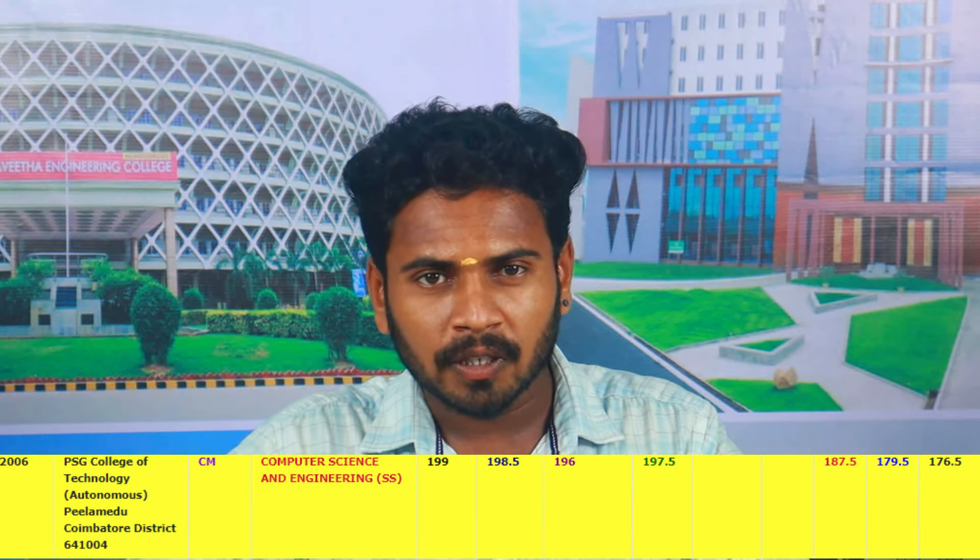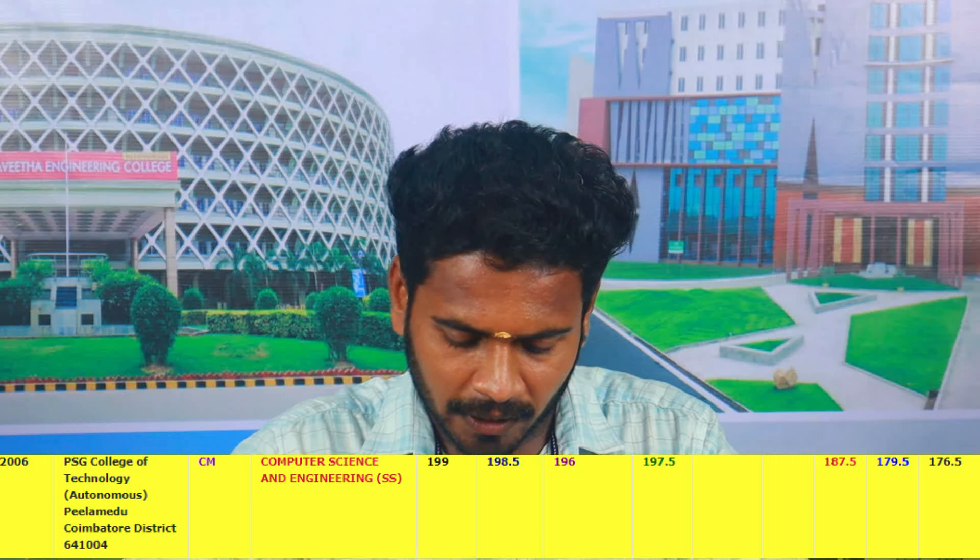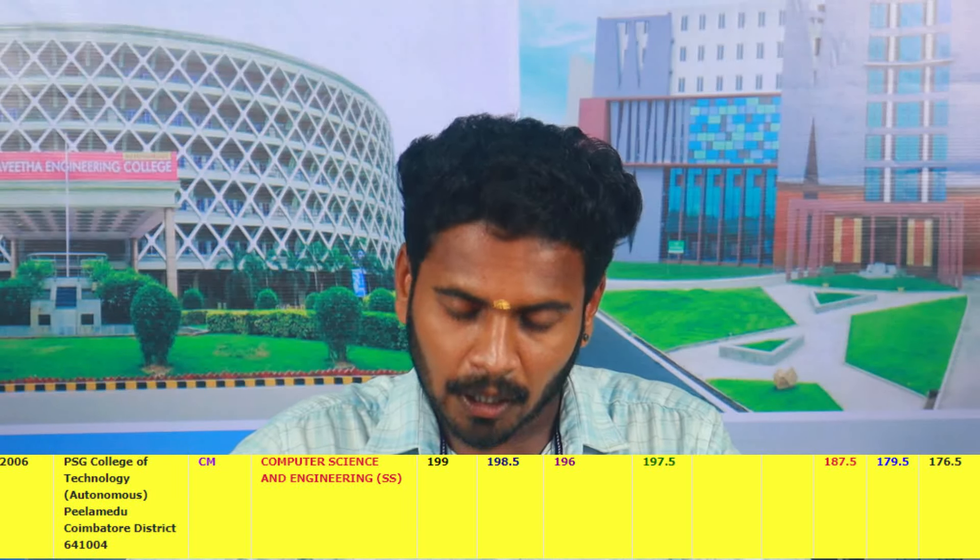In BCG, the closing cutoff is 189.5. SC is 187, SC is 189, SC is 189. There is a closing cut-off range to note.